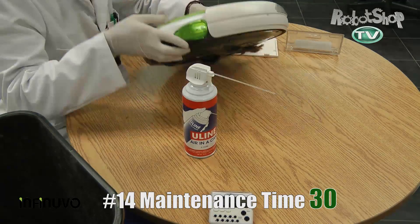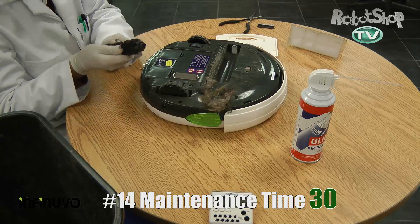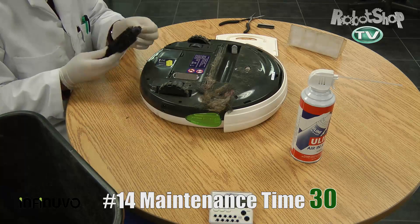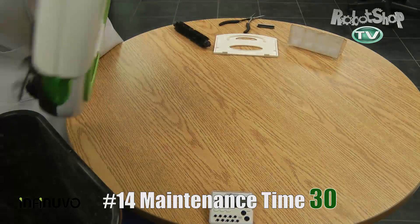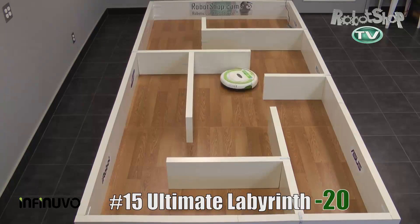Now number 14 for maintenance time, 30 out of 50 points. It's very easy to clean, even though there was debris stuck in the brushes. The little brush they include as an accessory is very good — it was actually useful to clean the filter. It's one of the few robots that has a useful cleaning accessory.